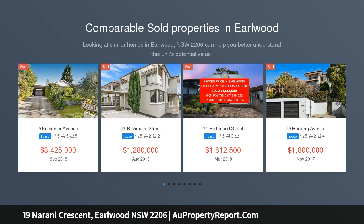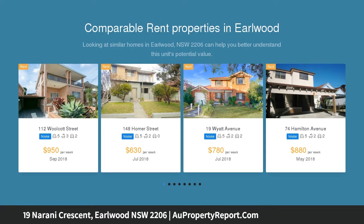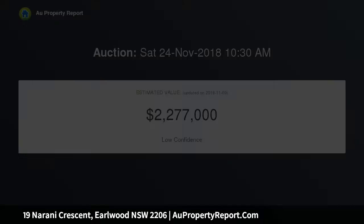Perched up on the high side of the street is this modern double-story residence with something for the whole family to enjoy. Upon entry, discover an abundance of natural light flowing through the open-plan living areas with floor-to-ceiling curved glass overlooking your resort-style grounds.